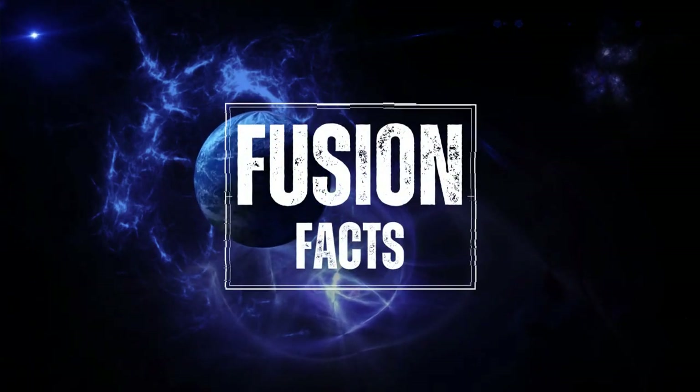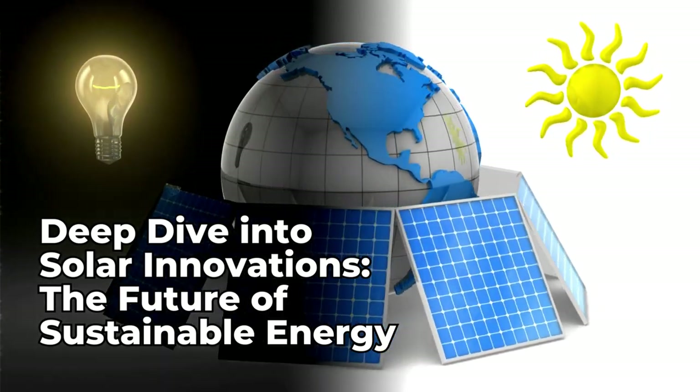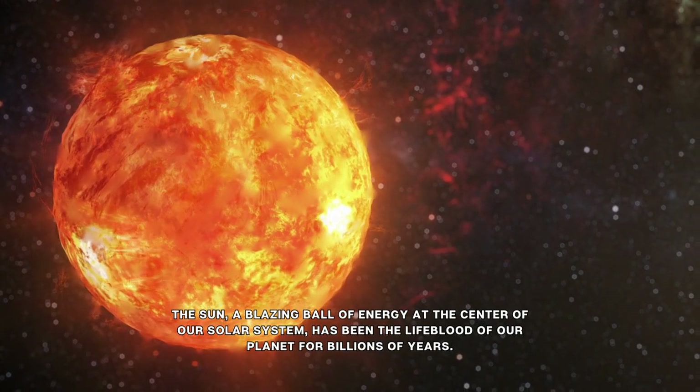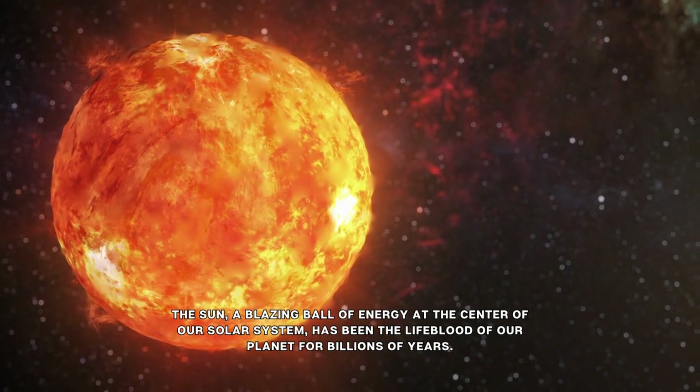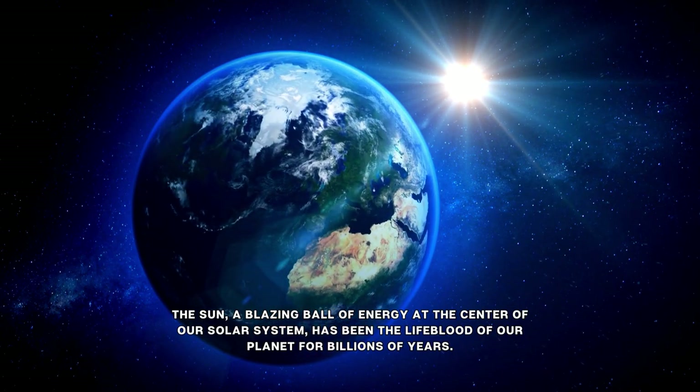Welcome back to Fusion Facts. Deep dive into solar innovations, the future of sustainable energy. The sun, a blazing ball of energy at the center of our solar system, has been the lifeblood of our planet for billions of years.